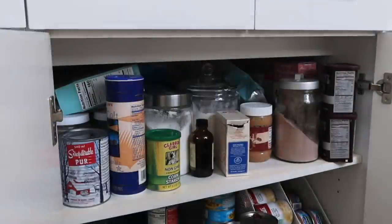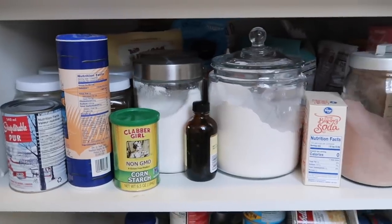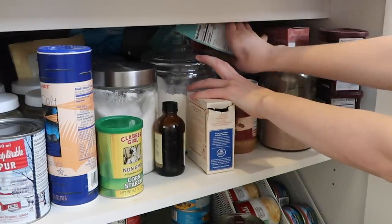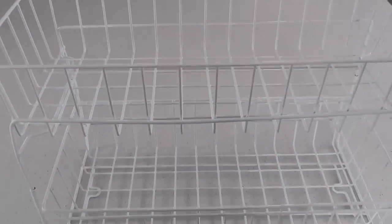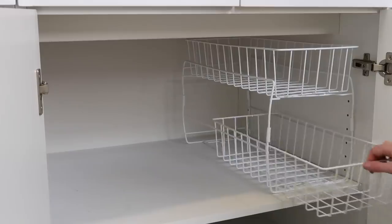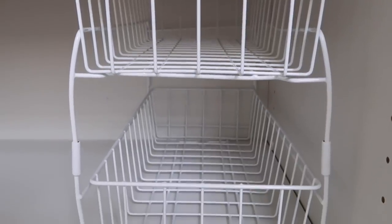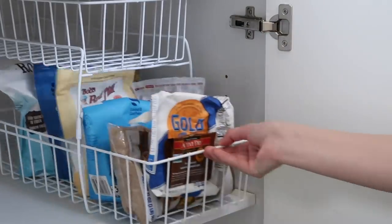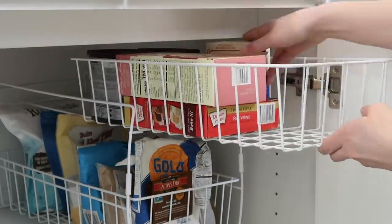Let's start out with some deep cupboard organization. This cupboard is in my island and it is very deep — I have a ton of baking ingredients in here and it is very hard to reach anything at the back. So I wanted to bring everything forward by using this slide-out basket organizer. I picked this up at HomeGoods and it's a two-tier system that has removable and roll-out baskets. It's perfect for storing all of my ingredients so I can reach everything by sliding out the basket.